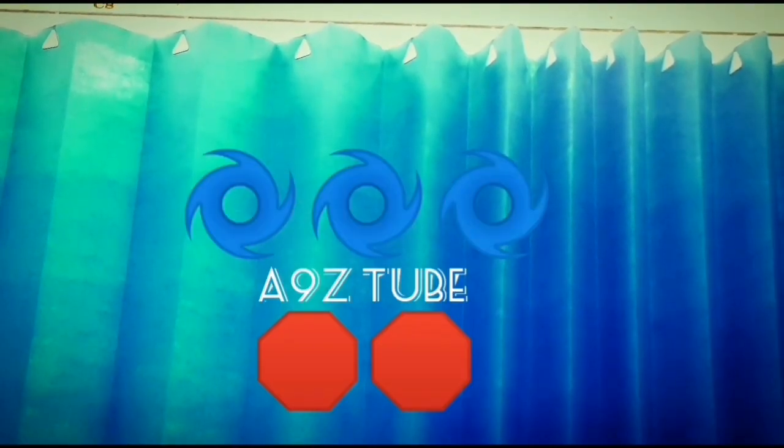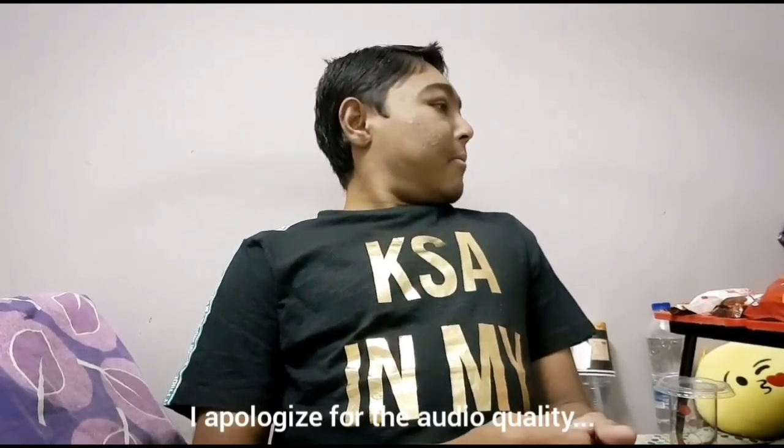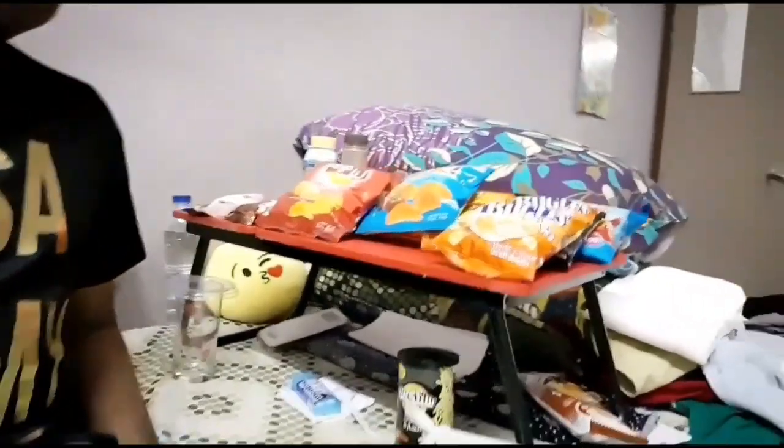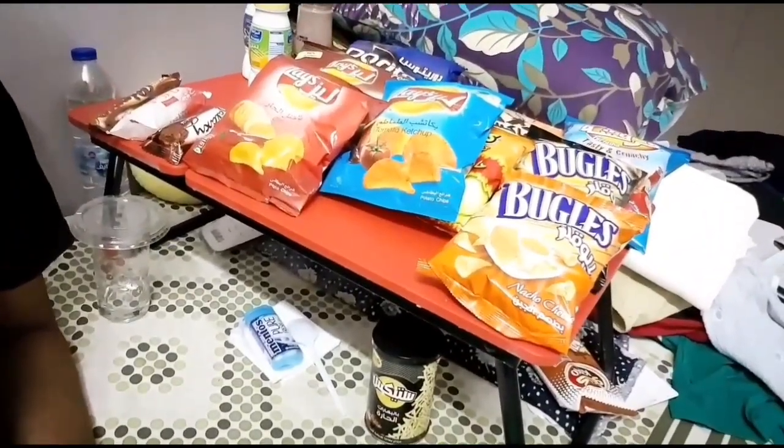Hi and assalamualaikum everyone! How are you all? I hope you're fine and having a fabulous day. This is Wai, and welcome to my channel. Today I have come up with another food review video, but it's a little different — I have Saudi Arabian snacks.